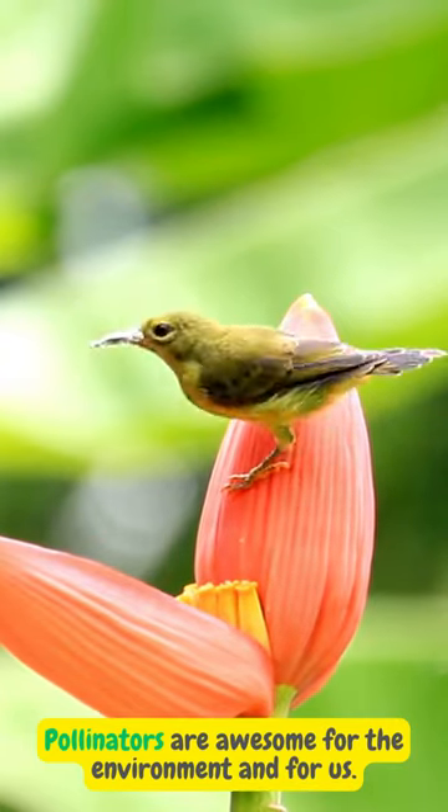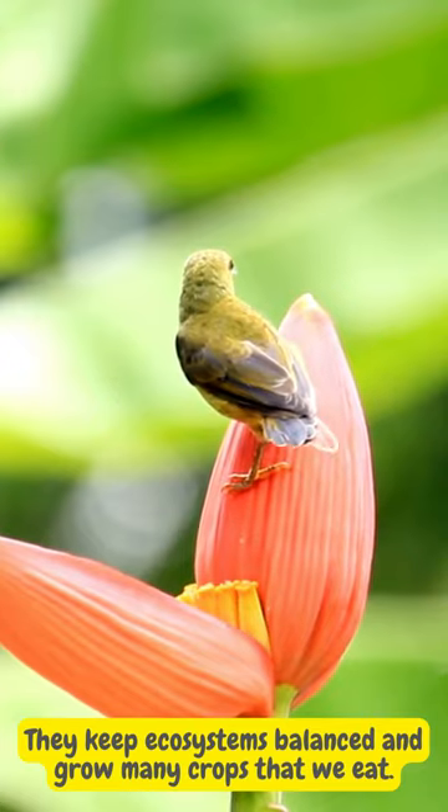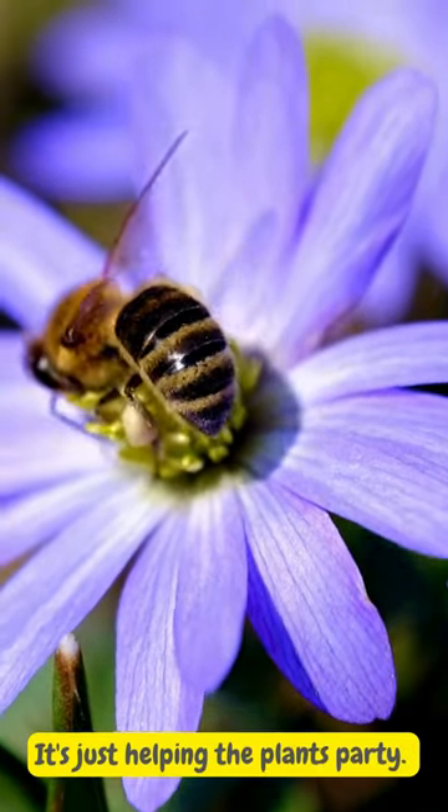Pollinators are awesome for the environment and for us. They keep ecosystems balanced and grow many crops that we eat. So next time you see a bee on a flower, don't be scared. It's just helping the plants party.